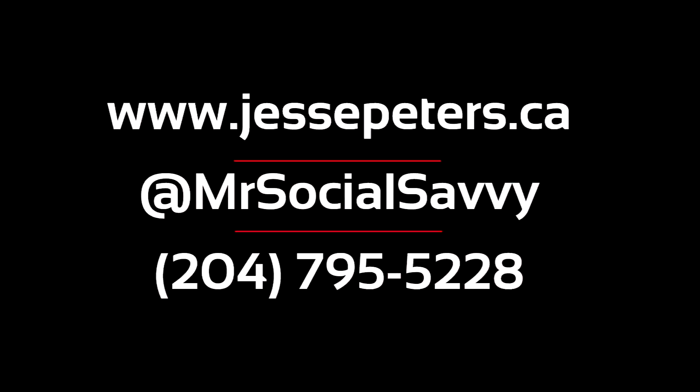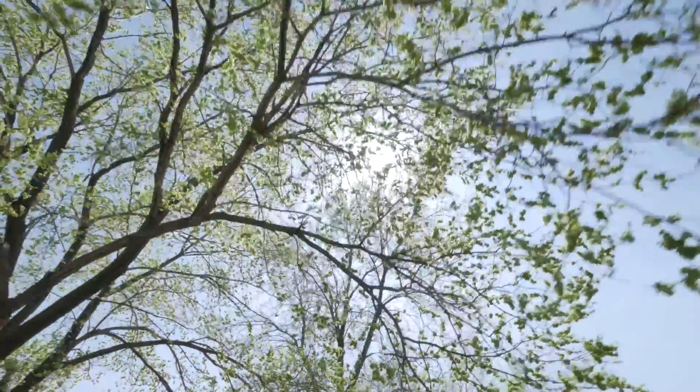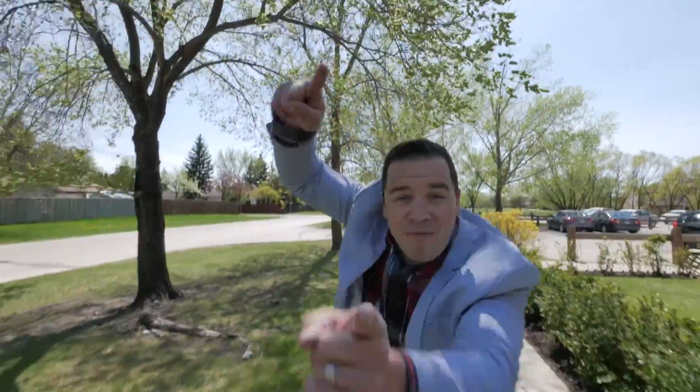Now watch this! Keep watching! Hey now folks, Jesse Peters here, your social savvy realtor with 3MAX Executives Realty.